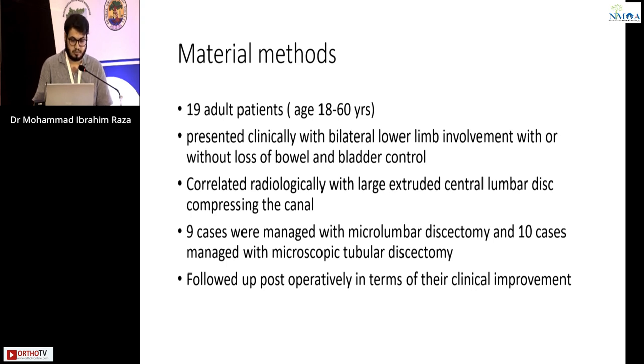Materials and methods: 19 adults aged between 18 to 60 years were chosen. They presented clinically with bilateral lower limb involvement with or without loss of bowel and bladder control, correlated radiologically with large central extruded disc compressing the canal. Nine cases were managed with micro lumbar discectomy and 10 cases were managed with microtubular discectomy.